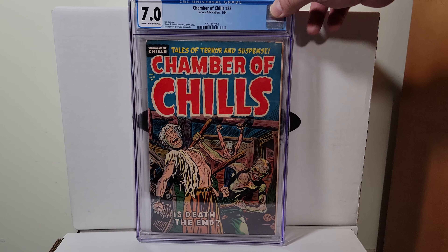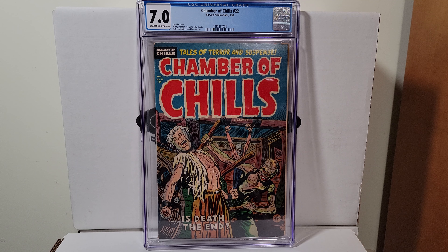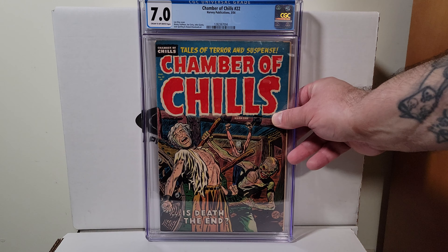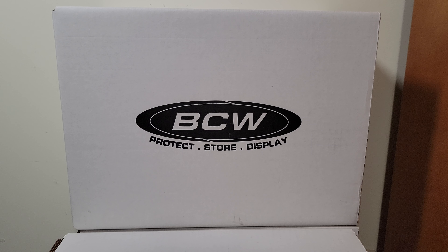Chamber of Chills 22, this is 1954, this is a Harvey title. Great horror cover, classic — 7.0 with cream to off-white pages.